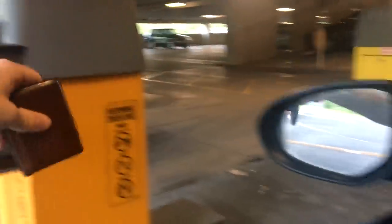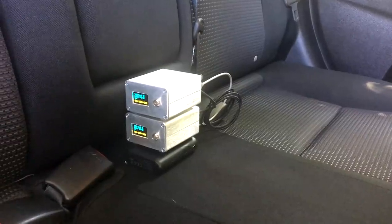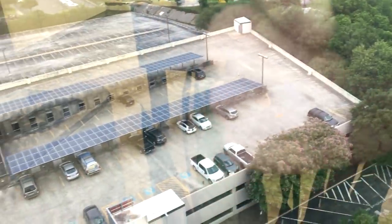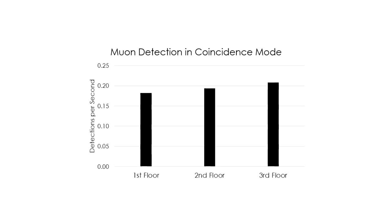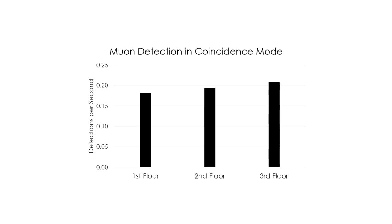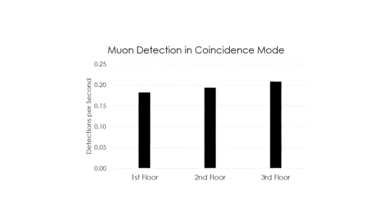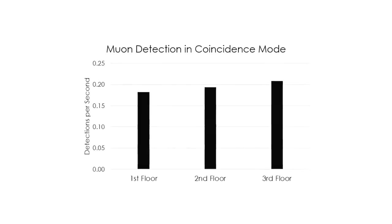My last experiment obviously needed to be related to concrete — because I said I was going to keep making videos about concrete and then made a muon detector instead. My hypothesis was that layers of concrete would provide some shielding and attenuate the detection rate. So I left the detectors in coincidence mode, running in my car, parked on a different level of the parking garage at work for three days. Measuring only particles coming from straight up, there was a small but obvious reduction in the detection rate for each layer of concrete above my car.